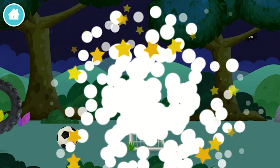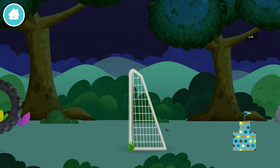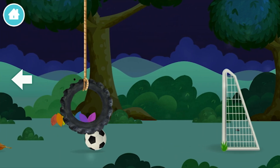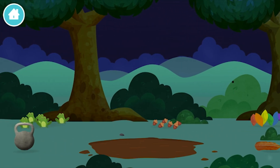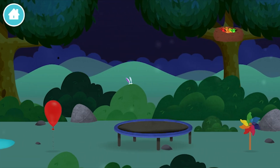You have revealed a football goal! An eight-legged spider spinning a spider web! A seesaw!